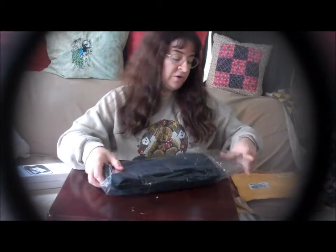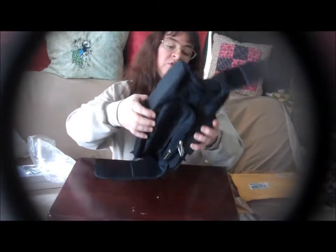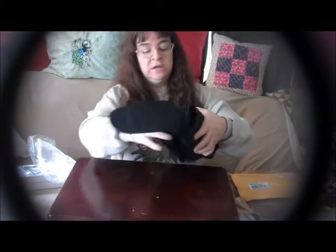We're going to take a look at it here because I'm really anxious to see it. It looked really nice on the computer screen. That's really nice.